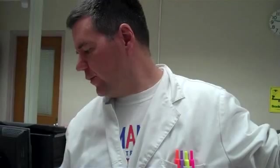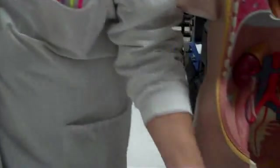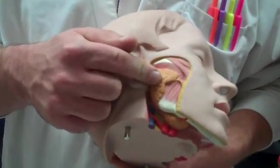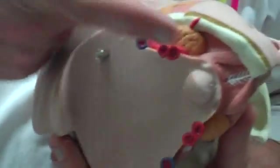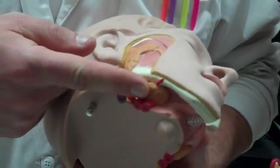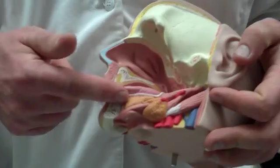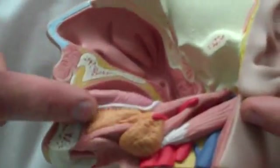We'll move on to the digestive system and start with the easy ones. We'll grab the head again. Salivary glands: parotid — right there on your cheeks. Submandibular — underneath the mandible. And underneath the tongue is the sublingual. Those are the salivary glands.